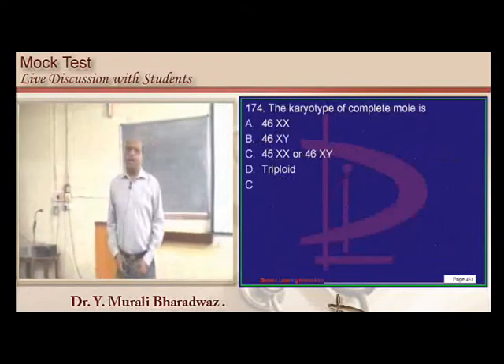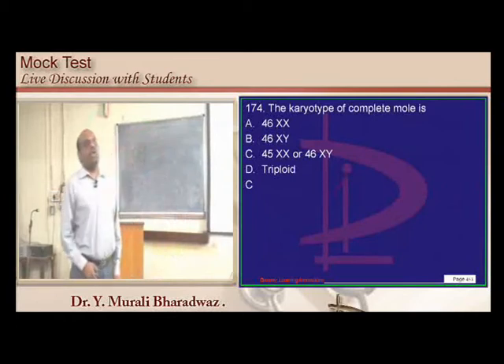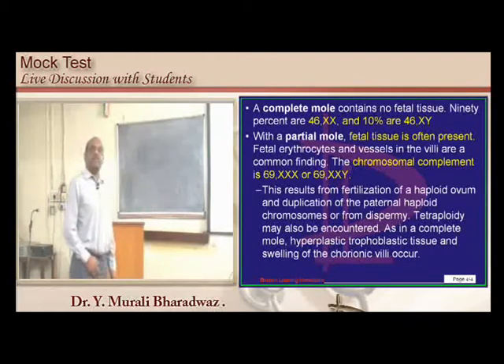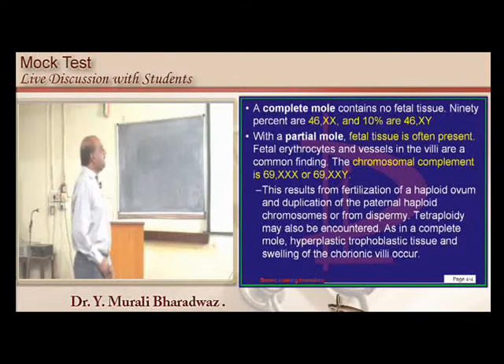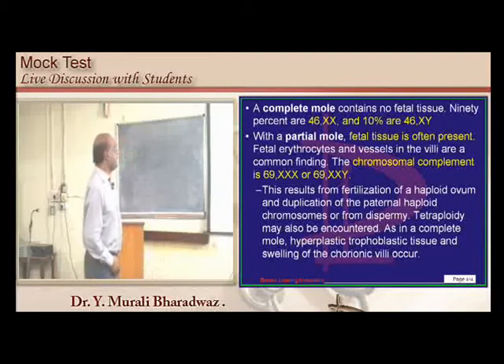Complete mole: no fetal tissue, karyotype is 46XX in 90% and 46XY in 10%. Partial mole: fetal tissue is present, chromosomal component is 69XX or 69XXY.